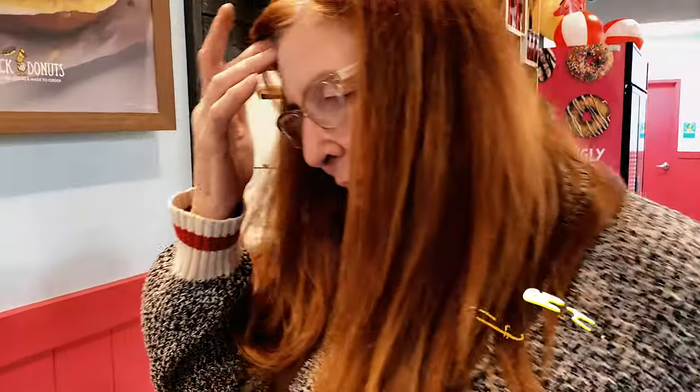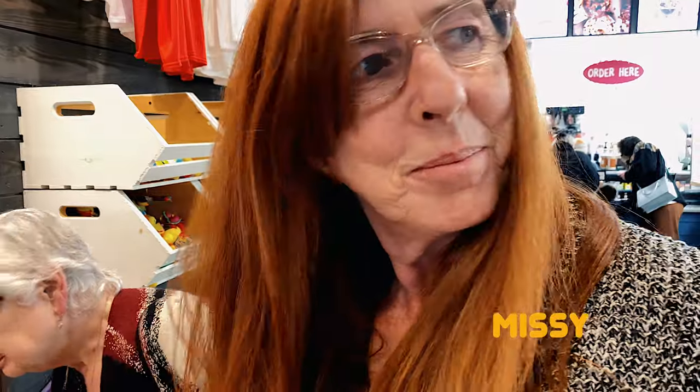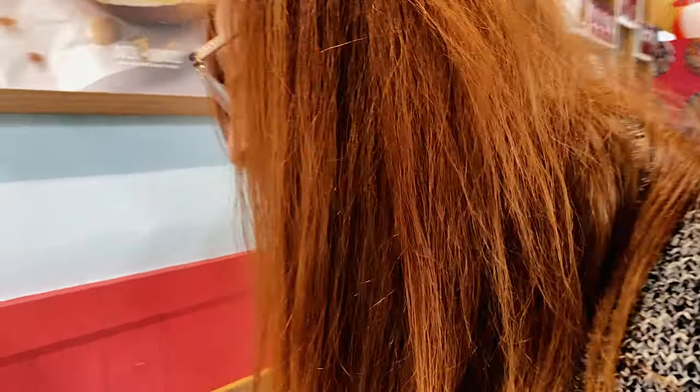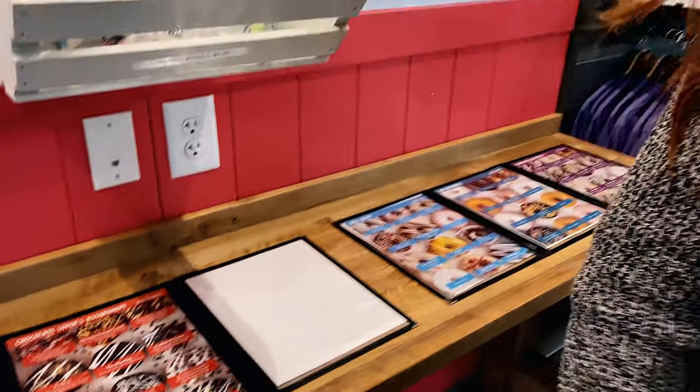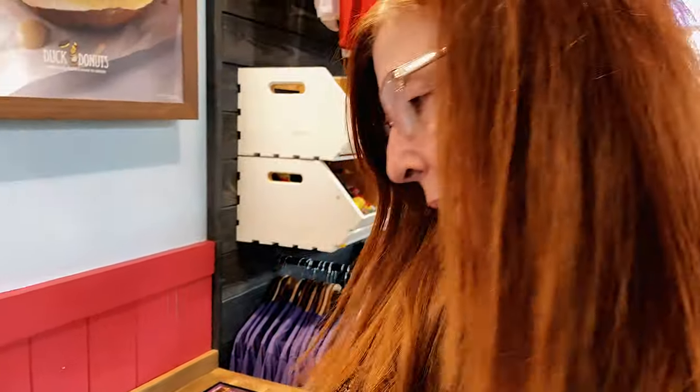So Misty, where are we at? We are at Duck's Donuts. And what brought us here? I just noticed it and I saw it on a Facebook group. Well, tell me about it — what are we doing here? So it looks like they bake the donuts plain and then you go through and pick what you want.